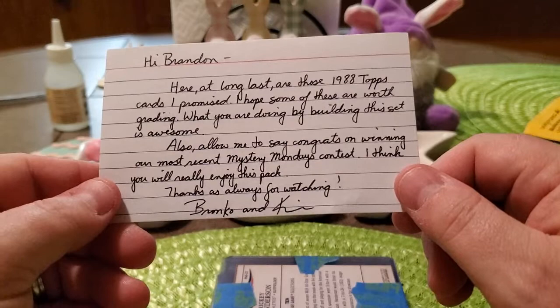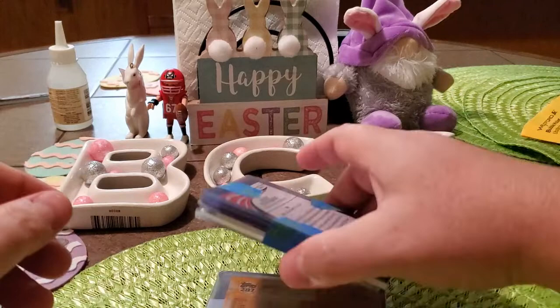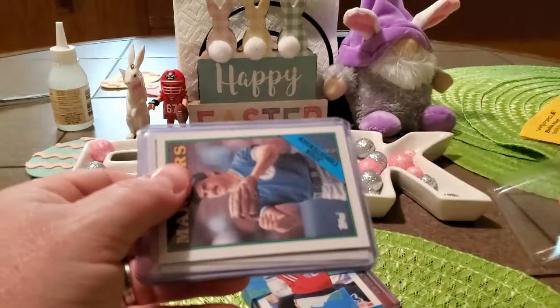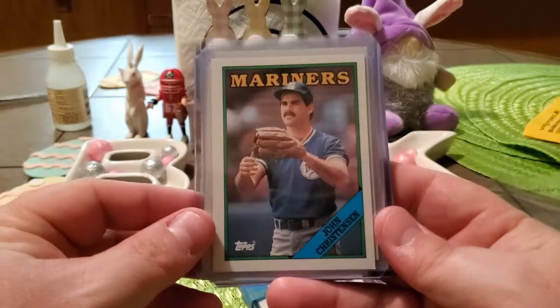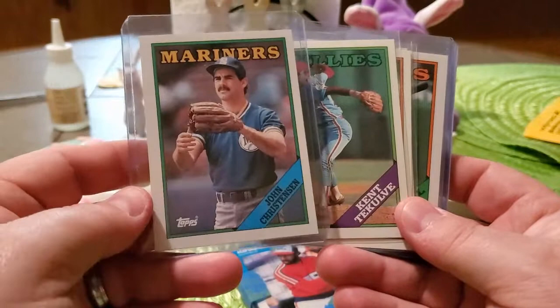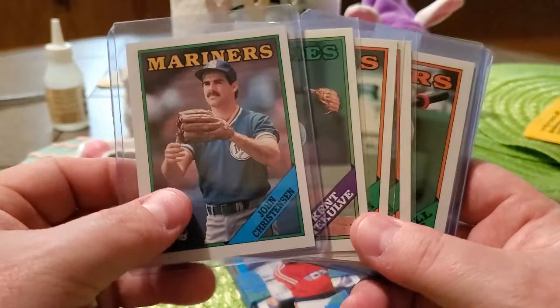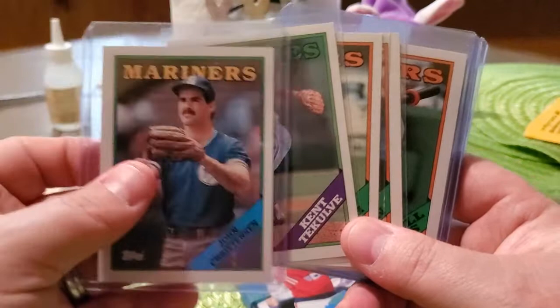The note continues: 'Also allow me to say congrats on winning our most recent Mystery Mondays contest. I think you'll really enjoy this pack. Thanks as always for watching — Bronco and Kevin.' So let's see what we got. First things first, looks like we have the 88 Topps. What I'm doing is hand-collating the set and taking the best copies of cards to send in for grading — I'm actually working on grading the entire set. So Bronco and Kevin opened a box and sent along the ones I needed. We got John Christensen, Ken Colby always wearing his shades.